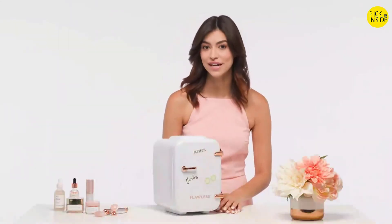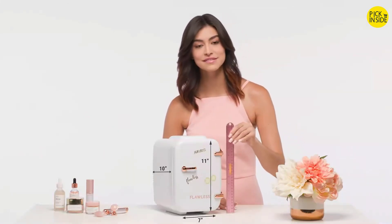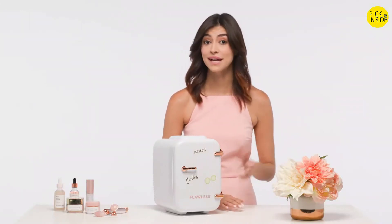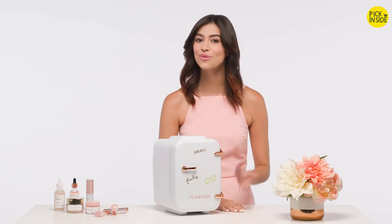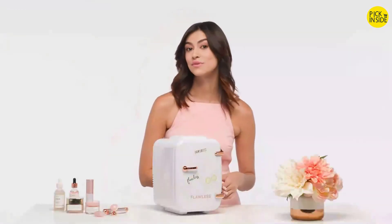This beauty fridge is lightweight and compact, with dimensions of 7 by 10 by 11 inches. It easily fits into small spaces like your bathroom countertop, bedroom nightstand, vanity or desk, or wherever you find it convenient to keep your beauty supplies. The first thing you want to do is plug the beauty fridge into the nearest outlet — it can even be plugged in with an extension cord.